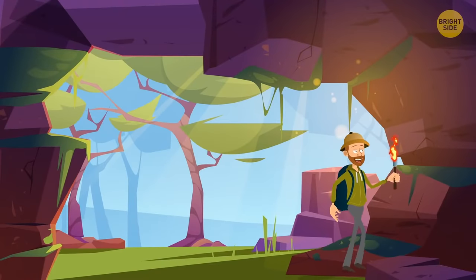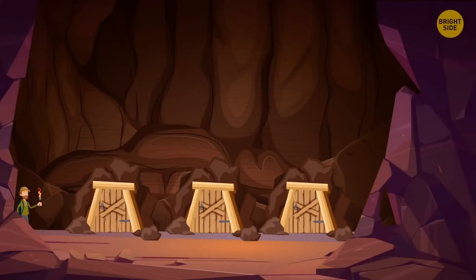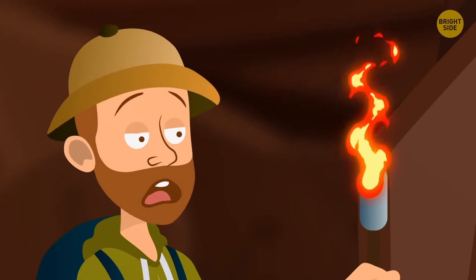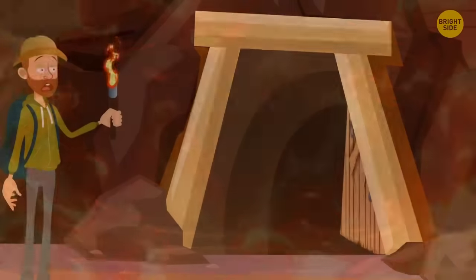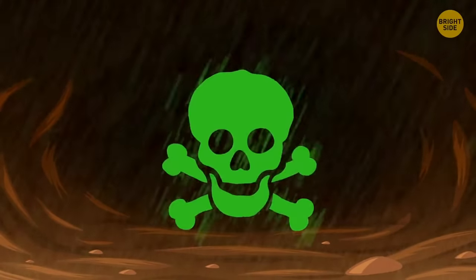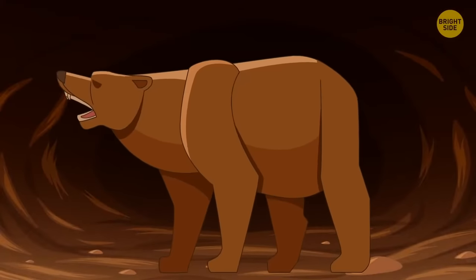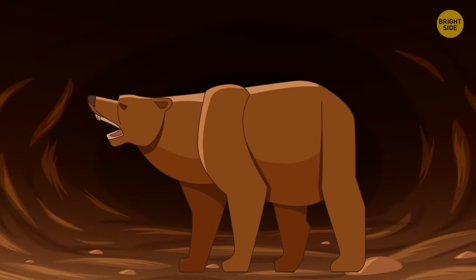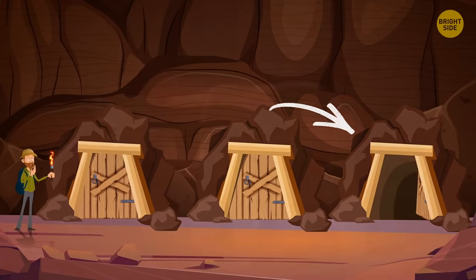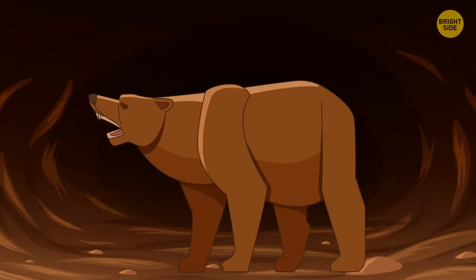Tommy was exploring old caves outside the city when he got trapped in a mysterious dungeon. There were three ways out, but only one was safe. Behind the first door, a fire was raging. Behind the second, there was acid rain. Behind the third, a huge brown bear that hadn't eaten for two years. Tommy should choose the third way — no animal can go for two years without food and survive.